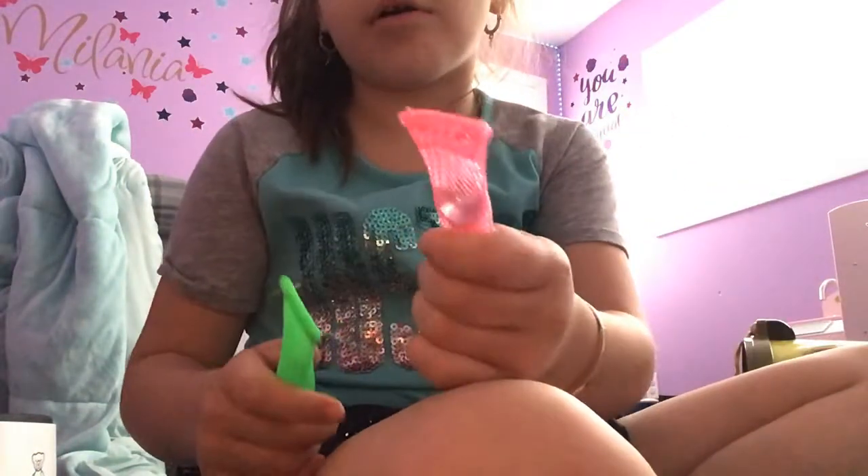Hey guys, I'm just gonna show you my fidgets on my 27 pack, and these are marble masters.